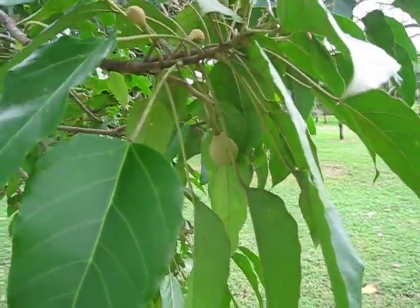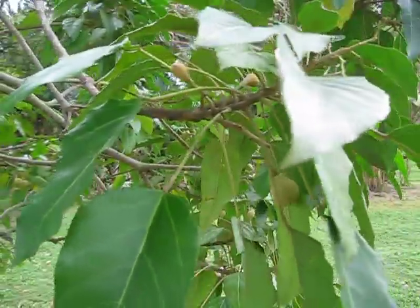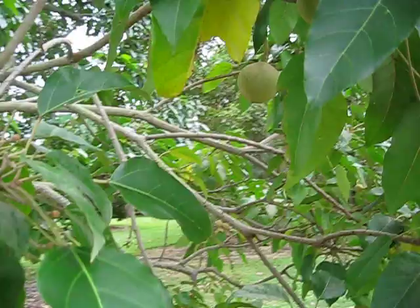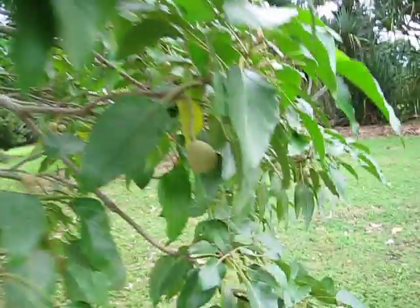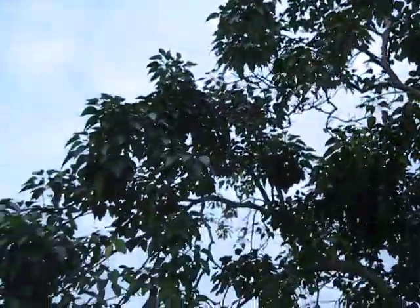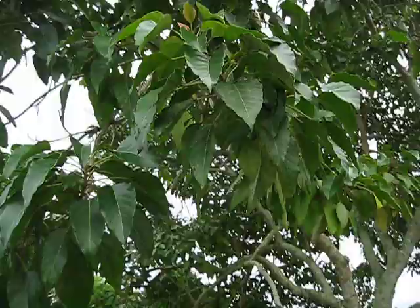Here's a candlenut tree, Aleurites moluccanus, and it's a Euphorbiaceae tree or family. Here's a nice little shot of some of the fruit, and I'll stand back a little bit. You can see its structure a little. It's got a nice kind of tropical hardwood look to it.